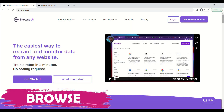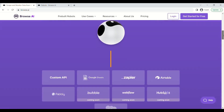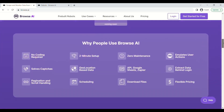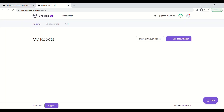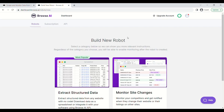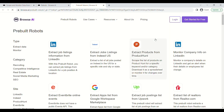Our third tool is Browse.ai. It is a web scraping and monitoring tool that allows users to extract data from websites easily. It uses AI technology to provide fast and efficient web scraping services without requiring any coding skills. Browse.ai can be used for various purposes such as market research, lead generation, and competitor analysis.